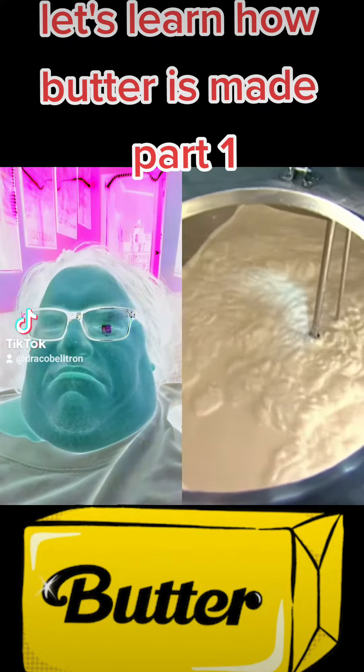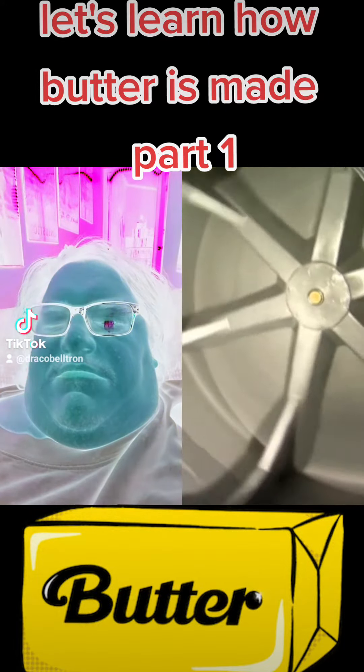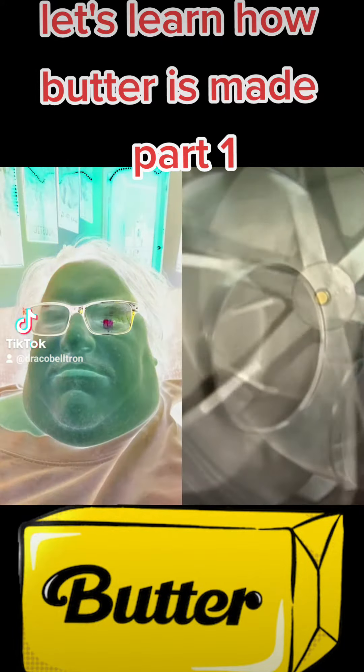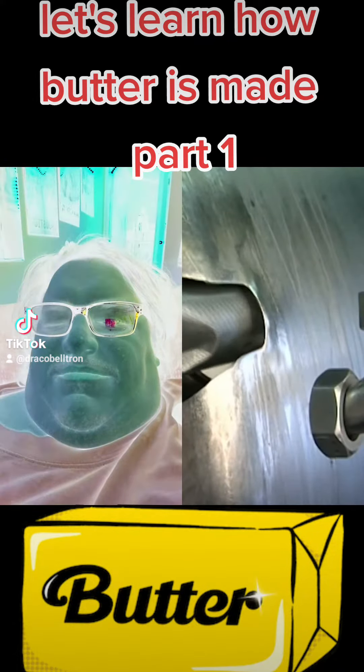They put the buttercream in what's called a bulk tank, where mixers stir it to maintain the consistency. After pasteurizing and then aging the buttercream for 24 hours, workers prepare to transfer it to another machine called the churner.